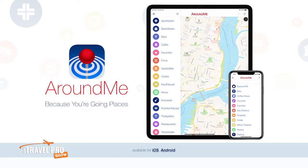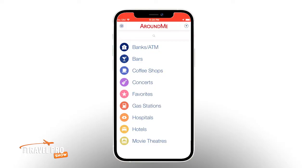It's available for both Apple and Android devices and it's completely free. Here's how to get started. When you first open the app, you'll see this list view with the categories displayed in alphabetical order.